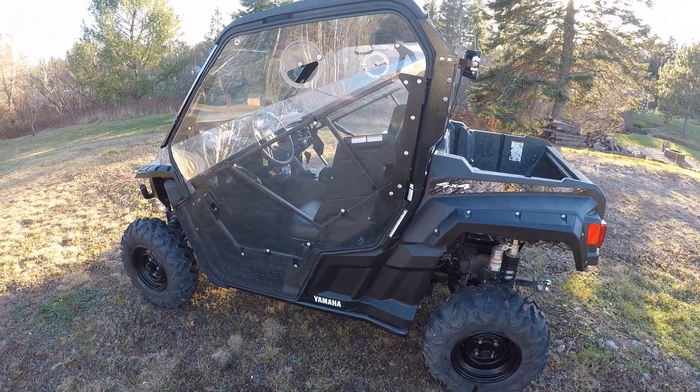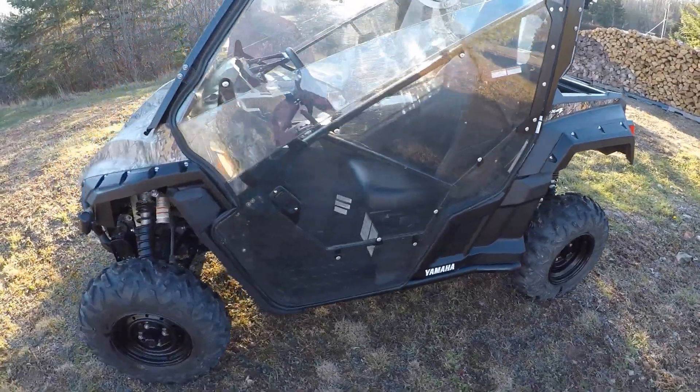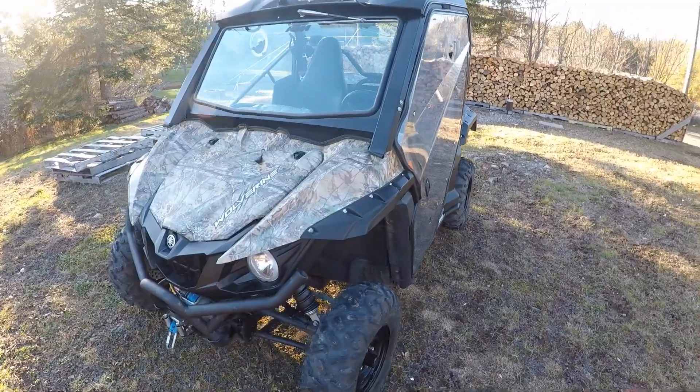My 2016 Yamaha Wolverine R-Spec — 708 single, 775 total kilometers.